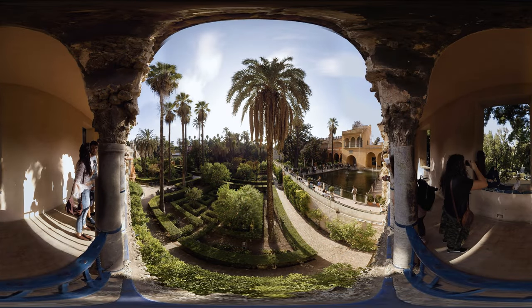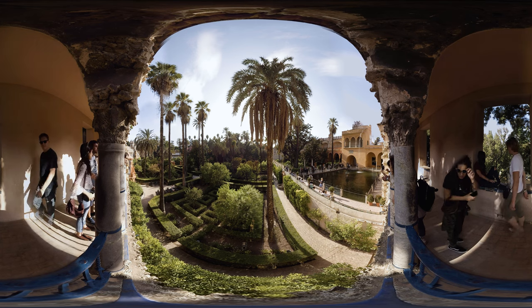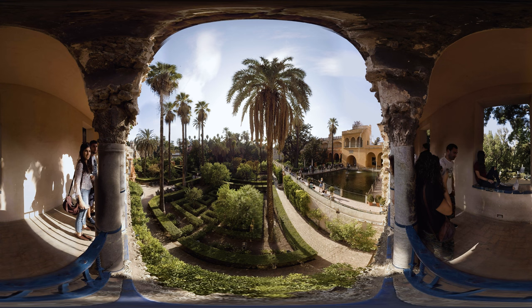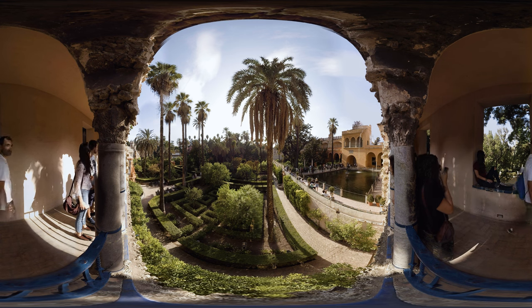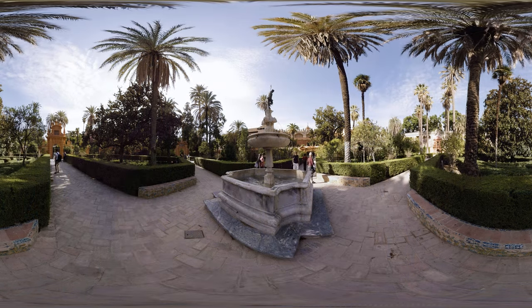Due to its long and interesting history, you can trace several architectonic styles in its structure blending into one another. Originally, the palace began its existence as a Moorish fort. It comprises of several separate palaces and houses. Since 1987, the complex has been a part of the UNESCO World Heritage List.